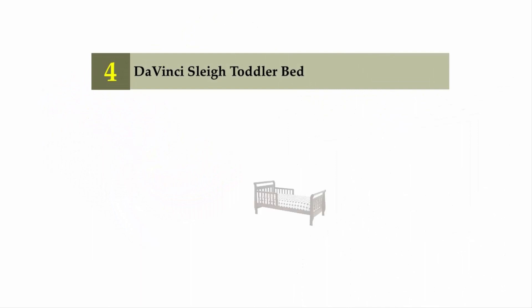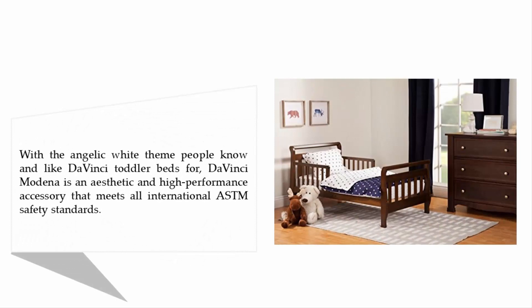Coming in at number 4 on our list: the Da Vinci Sleigh Toddler Bed. With the angelic white theme that people know and like Da Vinci toddler beds for, the Da Vinci Modena is an aesthetic and high-performance accessory that meets all international ASTM safety standards.